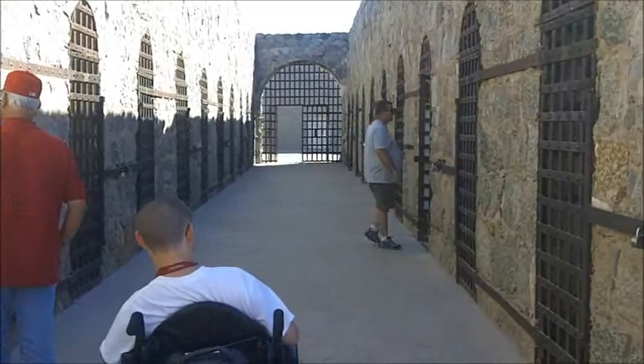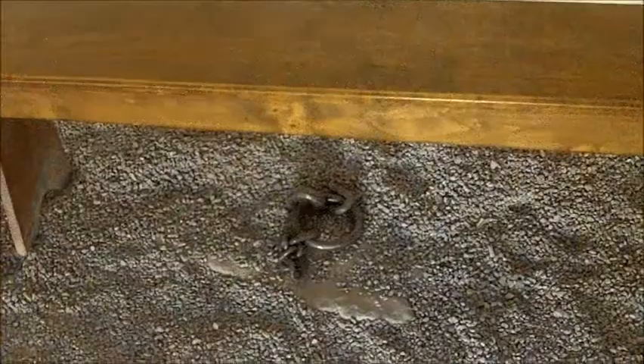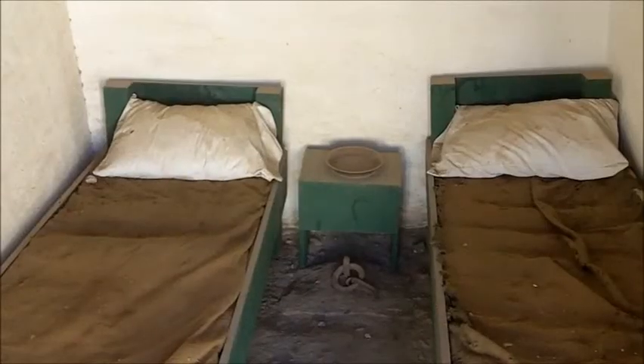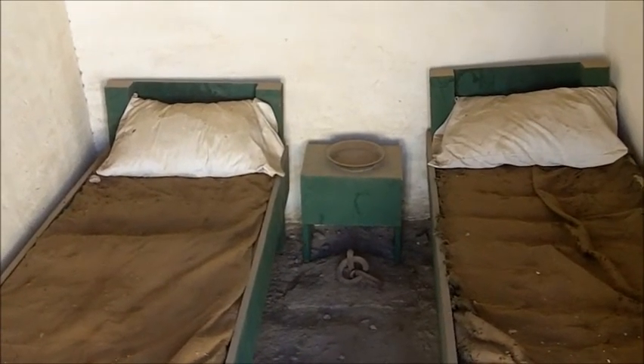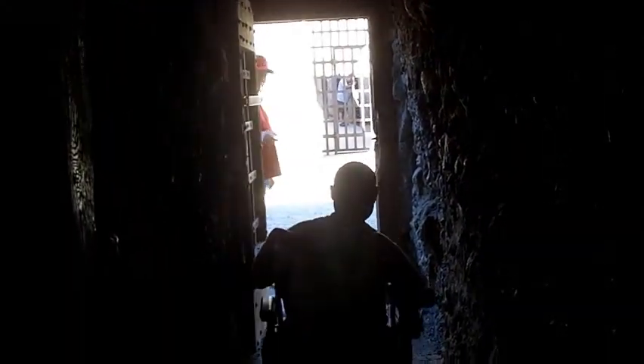Small cells with chamber pots like these line the corridors. Some have rings embedded into the ground to chain the prisoners in place. This dark cell, used for punishment, is indeed a scary place. An iron grate on the floor outlines a spot where the former cage was. It is imperative to watch your step in this dark room.